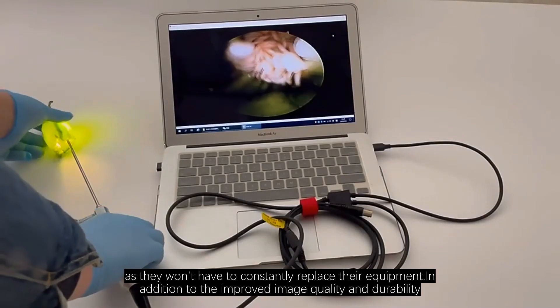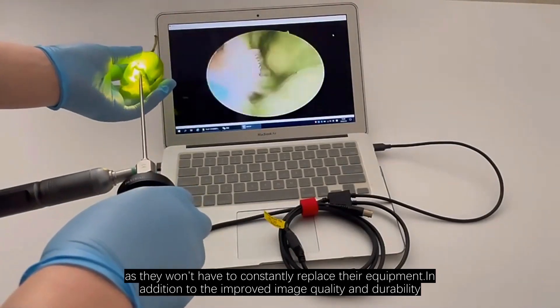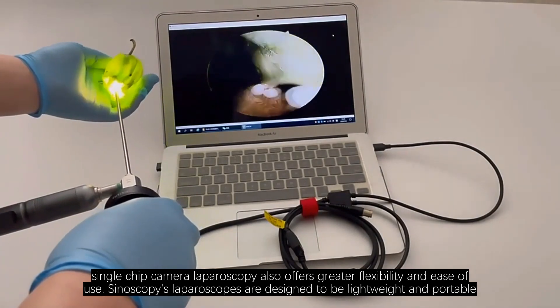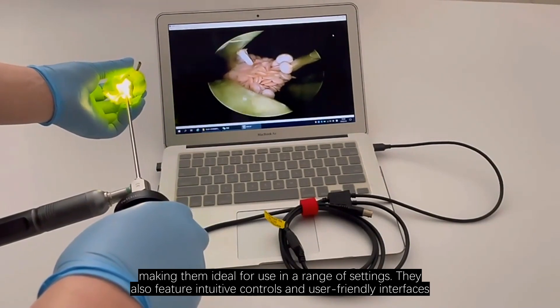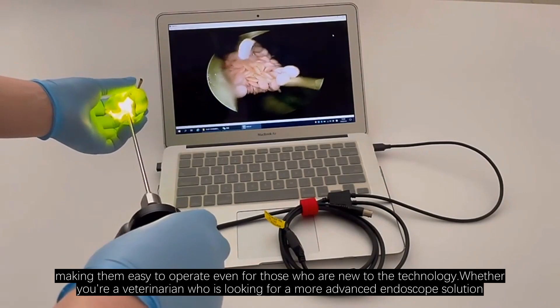In addition to the improved image quality and durability, single-chip camera laparoscopy also offers greater flexibility and ease of use. Sinoscopy's laparoscopes are designed to be lightweight and portable, making them ideal for use in a range of settings. They also feature intuitive controls and user-friendly interfaces, making them easy to operate even for those who are new to the technology.